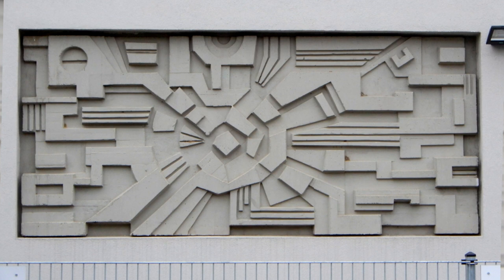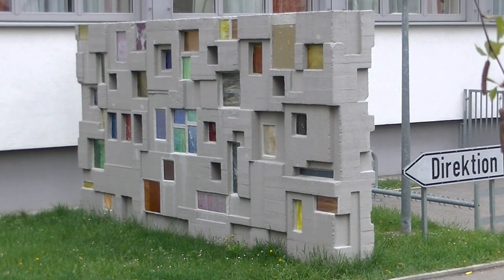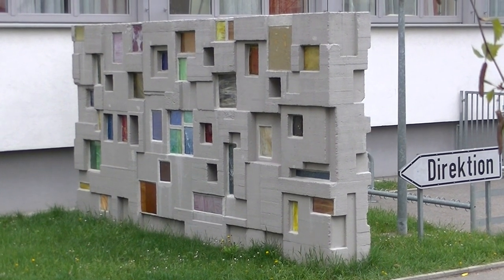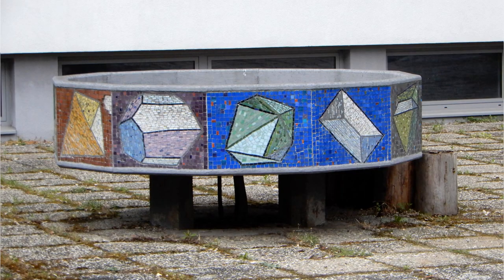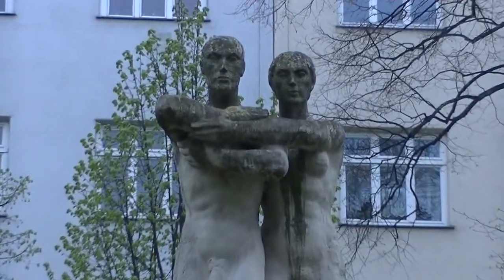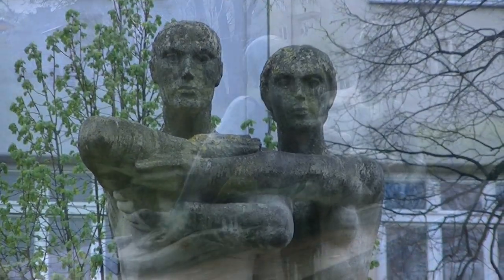Und weiter geht's in die Georg-Wilhelm-Papst-Gasse 2 – diese Kunstwerke befinden sich bei einer Schule. Im Hof des Gemeindebaus Laxenburger Straße 94 finden wir dieses männliche Pärchen – heißen tut's eigentlich figurale Gruppe.